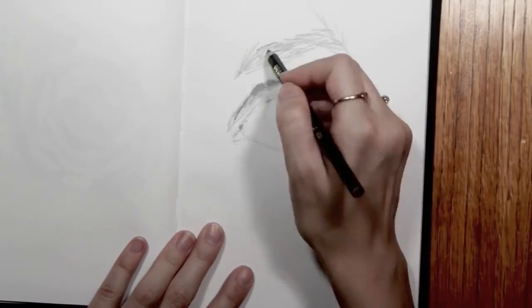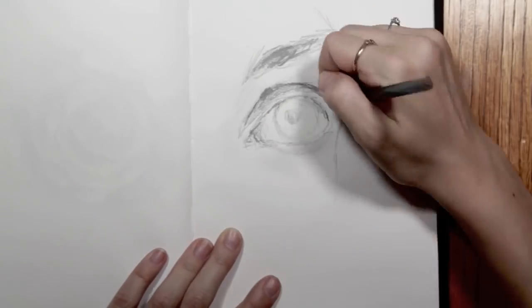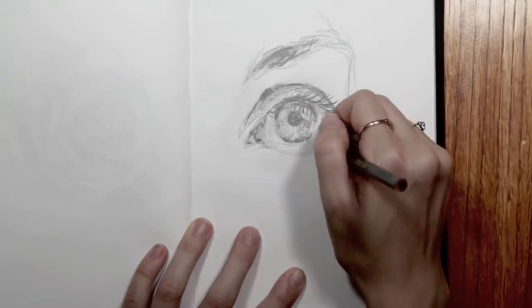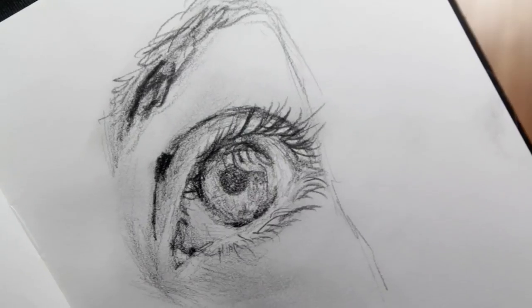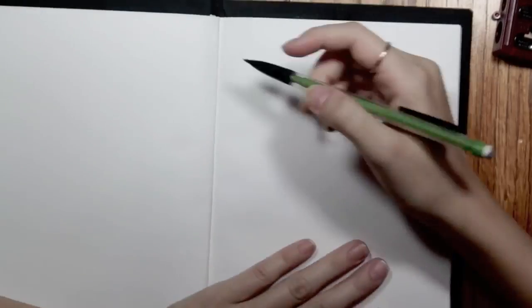I actually did the same mini challenge for myself for this eye right here. It's kind of cool because it gives you that perspective — like how much detail and time really goes into a drawing when you try to squeeze it all in in five minutes.